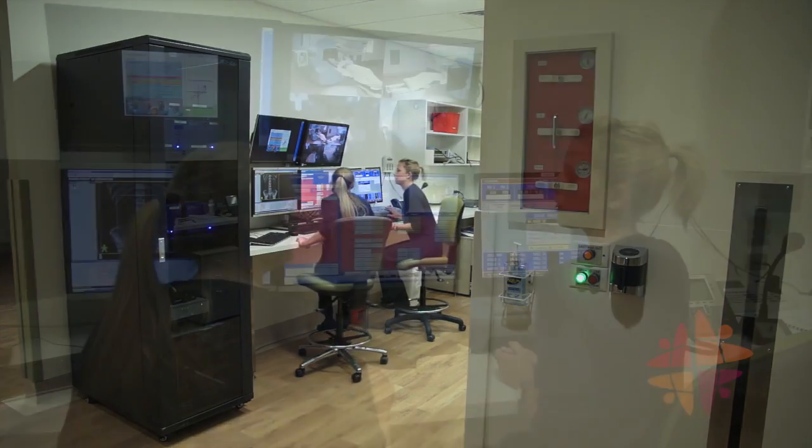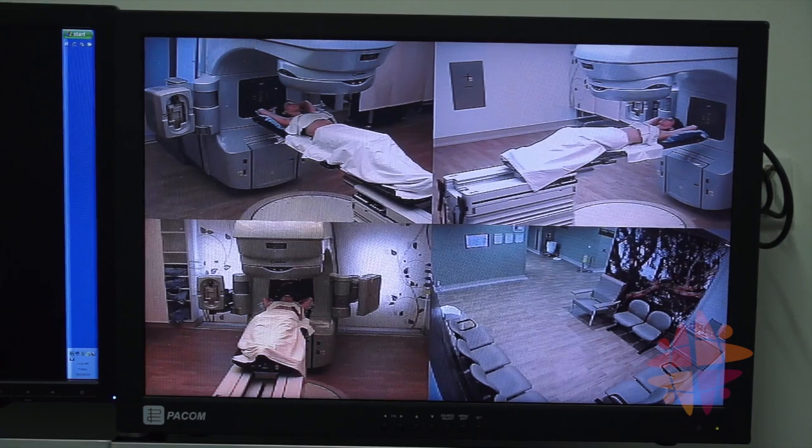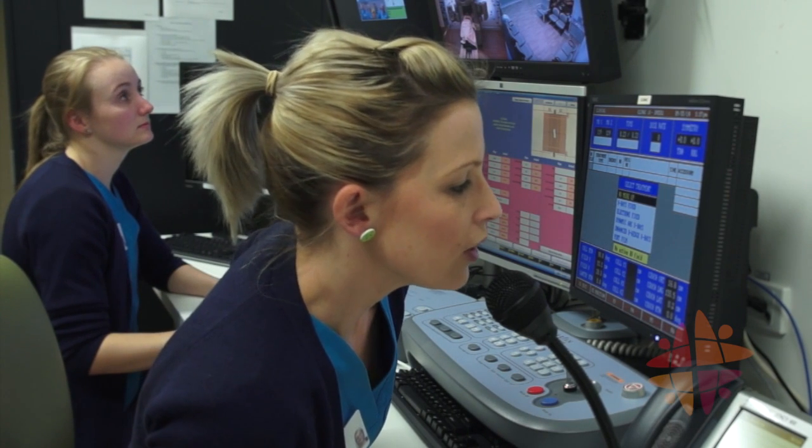While the staff are outside the room, they can see and hear you on closed circuit TV. A microphone also lets them speak to you during treatment.